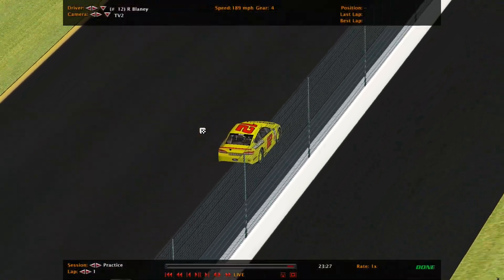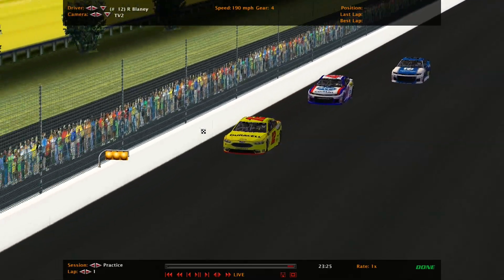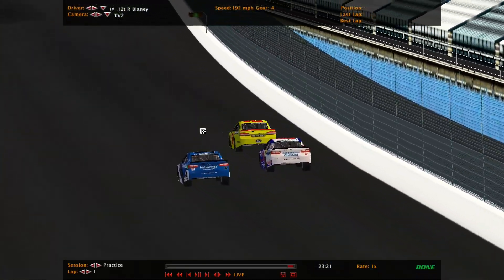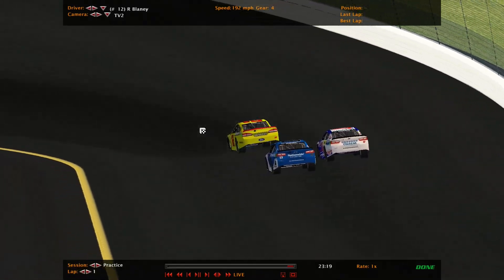Now this isn't qualifying. Look at the speed difference. New cars, new paint schemes, new everything. Running the Camaro cars — the Camaro Chevys.